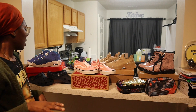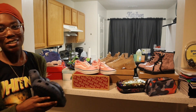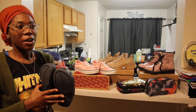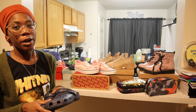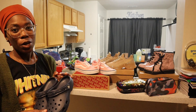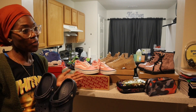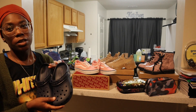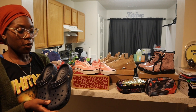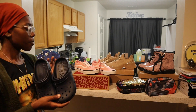My older son has been wanting Crocs. Where I'm located, Crocs are very popular — boys, girls, even adults love them, they're very comfortable. This year he wanted a pair and they were actually on sale for $20, so I got him a pair of those.